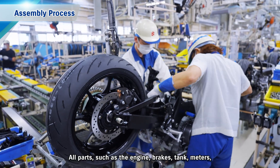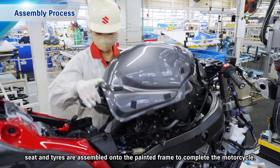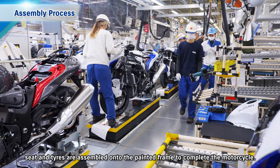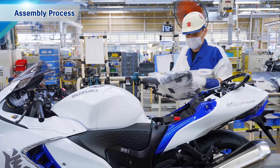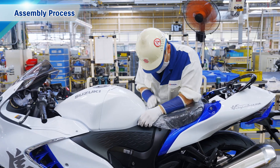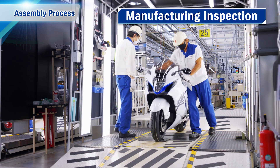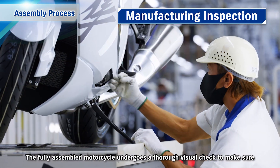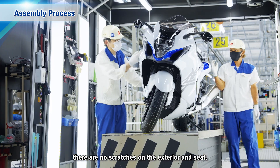All parts — such as the engine, brakes, tank, meters, seat and tyres — are assembled onto the painted frame to complete the motorcycle. The fully assembled motorcycle then undergoes a thorough visual check to make sure there are no scratches on the exterior and seat.